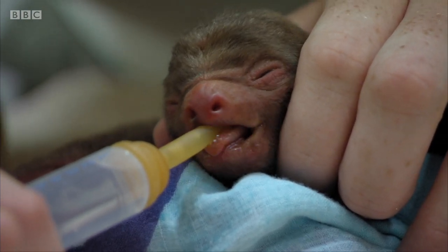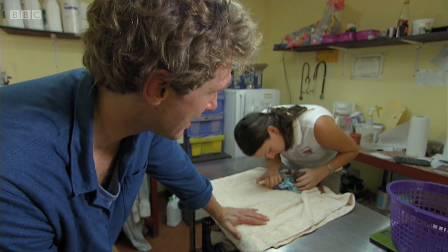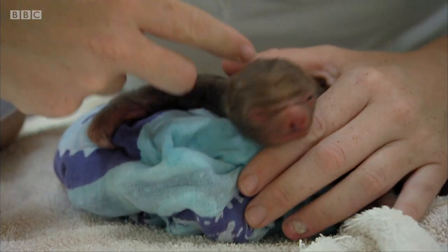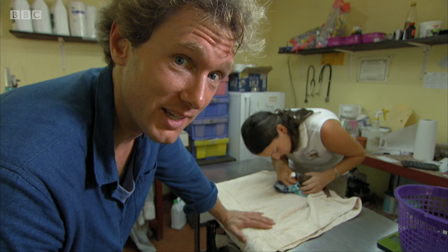Tiny is just so small — I don't think I've ever seen a baby animal this vulnerable. And now for Sam, it's going to be a massive commitment. She's got to look after him 24-7, feeding him every few hours, and she's probably not going to get much sleep.